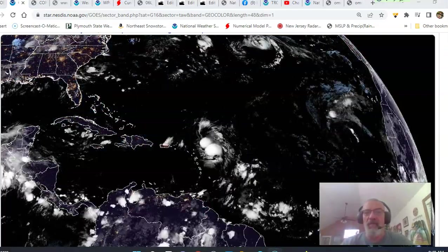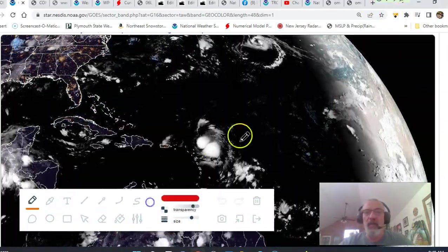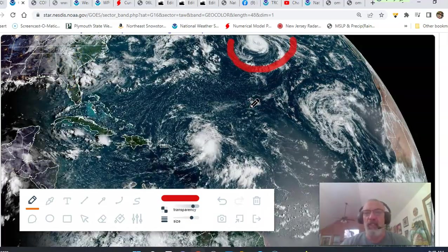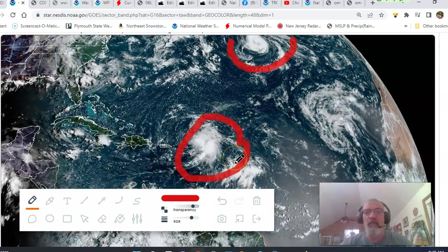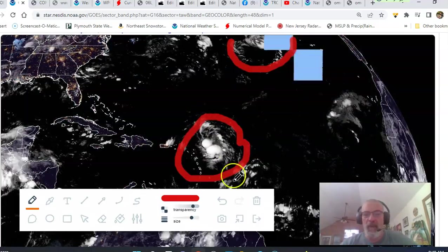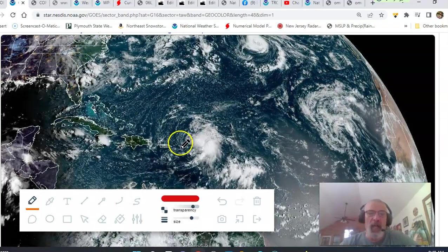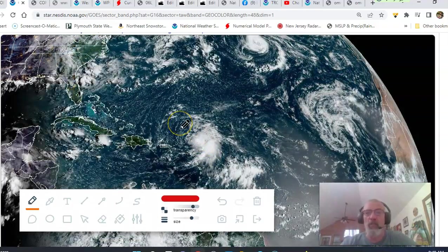We're going to start with the tropics this morning. We have Hurricane Danielle, which is sitting up here on the satellite view at the very top of the satellite picture. It has hardly moved in the last couple of days, just kind of sitting there churning along. We have Tropical Storm Earl, which formed last night when Air Force Reconnaissance aircraft was able to close off the center and found winds of 45 knots or more. It's a minimal tropical storm with kind of a sheared look to it — there's not a whole lot going on on the west side.